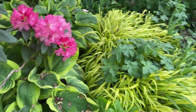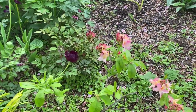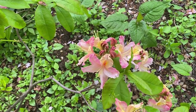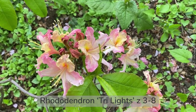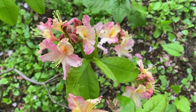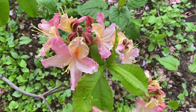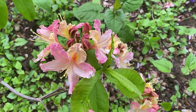Another azalea — azaleas are technically rhododendrons — that I have here is this Trilite azalea. This is a deciduous azalea, so it does lose its leaves in winter. But in the spring it has these beautiful, delicate flowers that are very unusual in color — a little pink, a little yellow. By the way, I see a caterpillar enjoying the leaves right now.